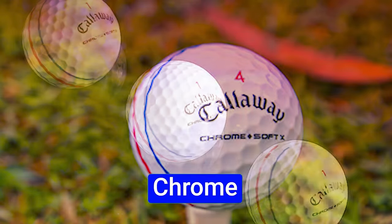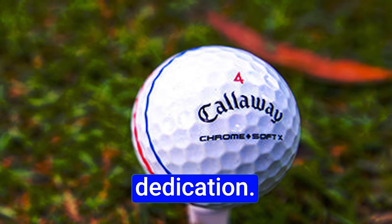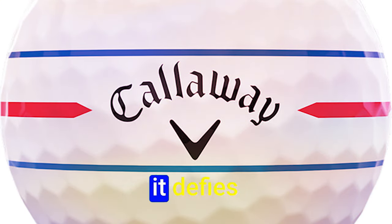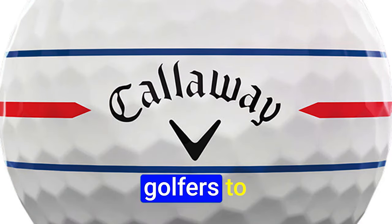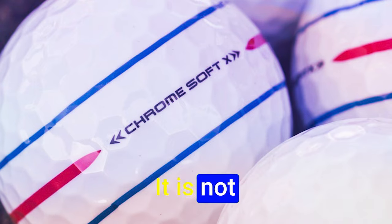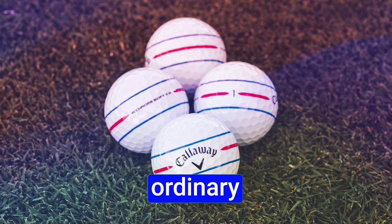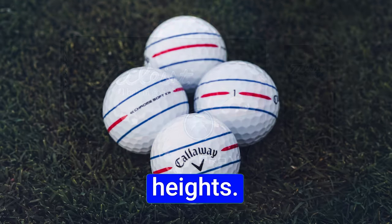In conclusion, the Callaway Chrome Soft X Triple Track Golf Ball is a testament to innovation and dedication. Crafted for those whose swing speeds are a tempest, it defies convention and invites golfers to script their own tale of triumph on the course. It is not just a golf ball — it is an artifact of excellence that elevates your game.